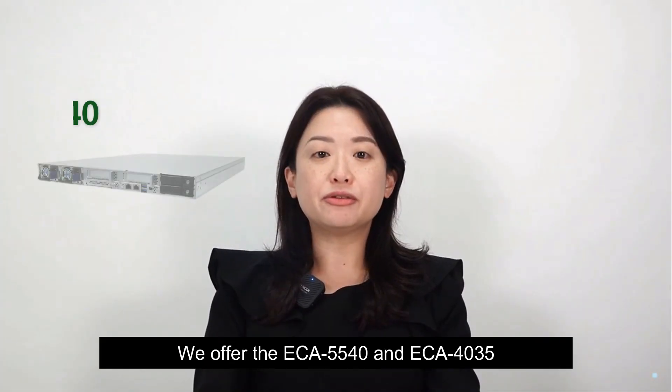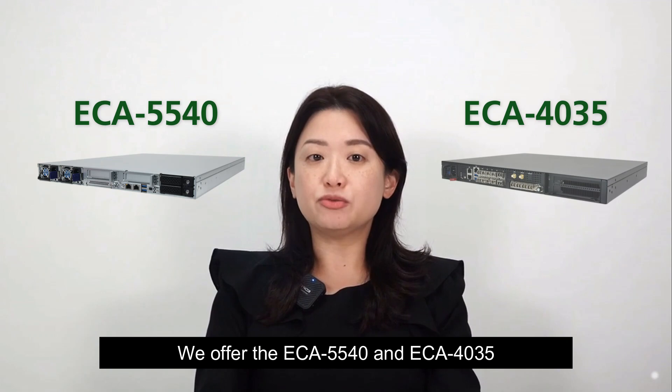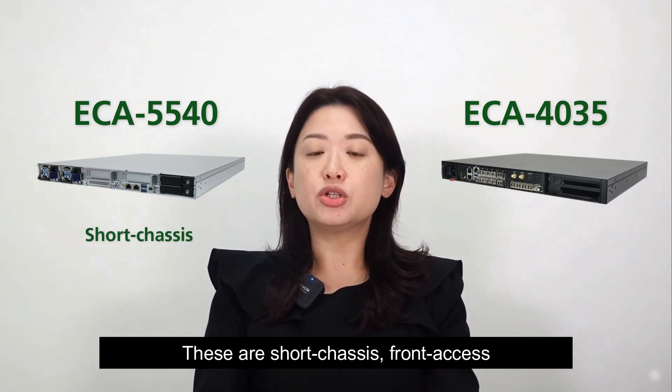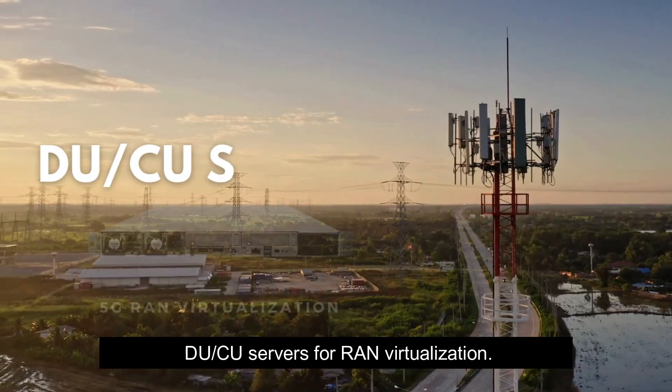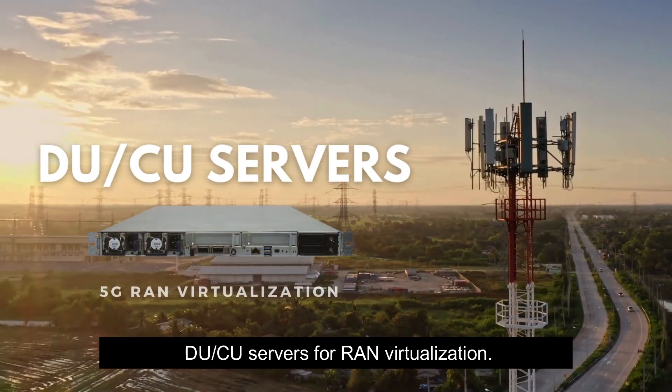We offer the ECA-5540 and ECA-4035. These are short chassis, front-axis rack-mount network appliances, designed as DU-CU servers for RAN virtualization.